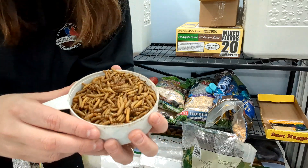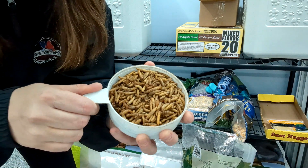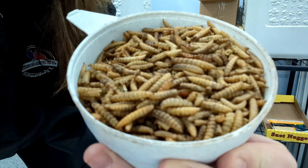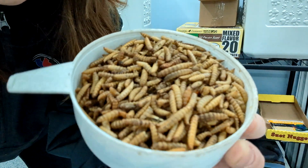This is what the worms look like — let me see if I can get a little bit closer for you. Yeah, just a bunch of dried worms.